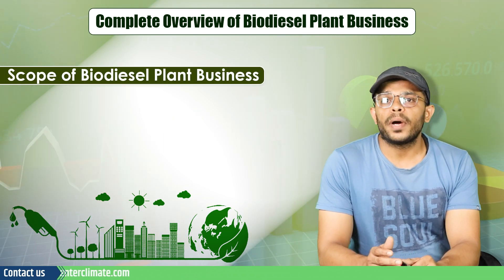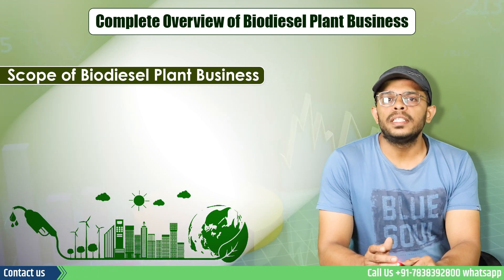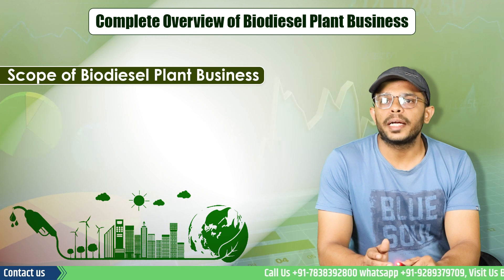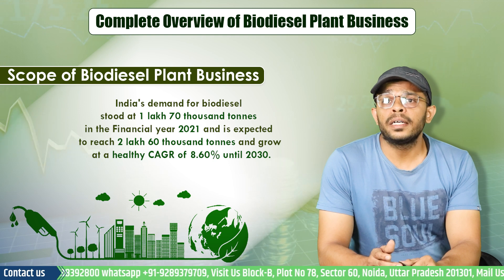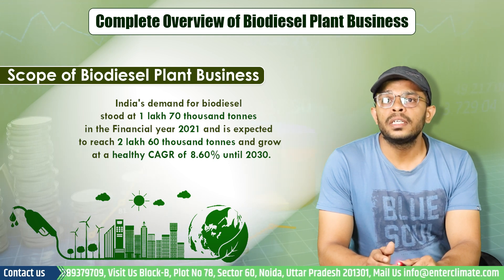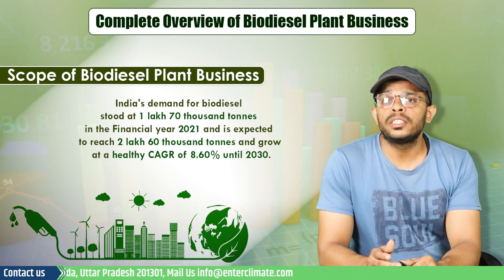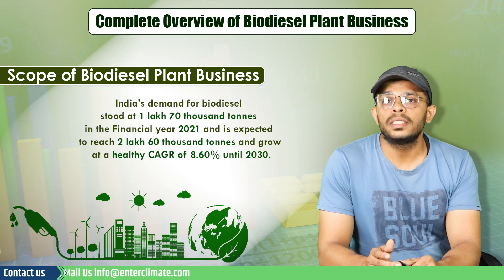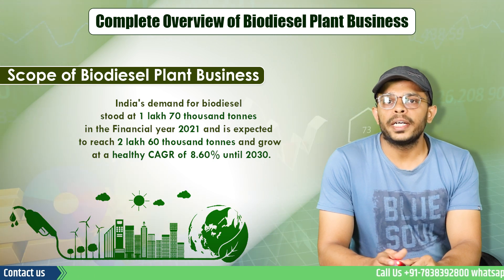Let's analyze the scope of biodiesel plant business by analyzing the present market. At present, this business is still in a niche segment but growing very fast. India's demand for biodiesel stood at 1,70,000 tons in financial year 2021 and is expected to reach 2,60,000 tons at a healthy CAGR of 8.6% until 2030.